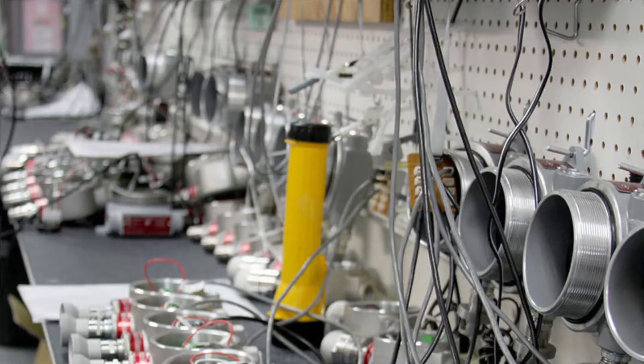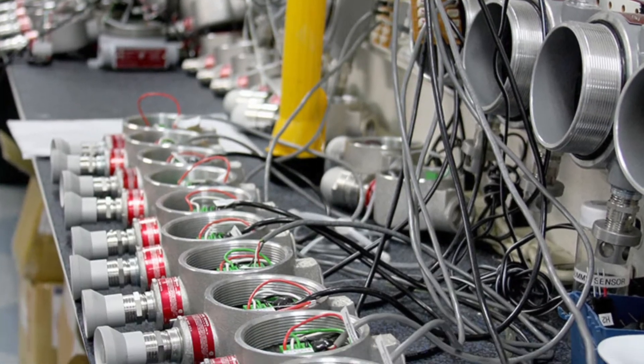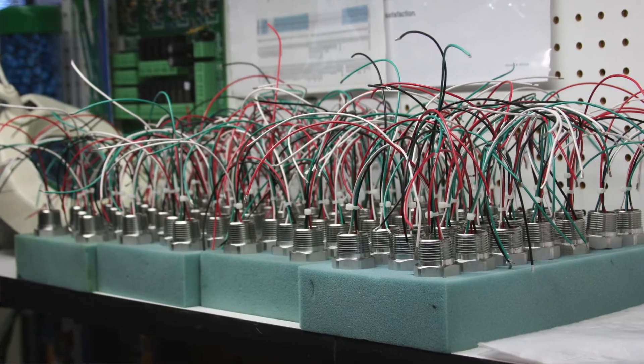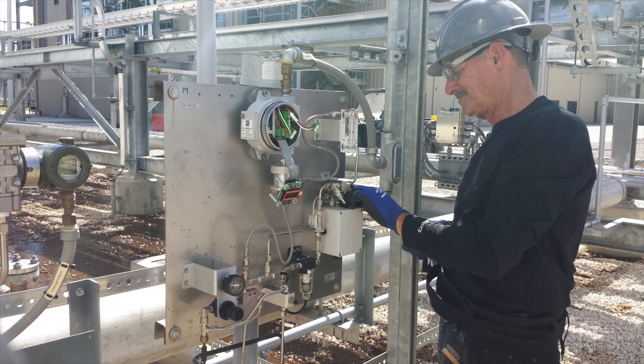And by the way, Mr. Customer, when wireless gas detection first came out, I was scared of it too. There's just been so many advances in technology. Let me explain where it started and where we currently are, and this is why you can trust the system.